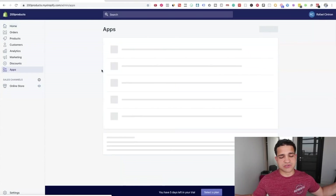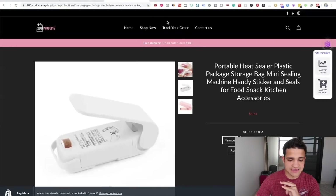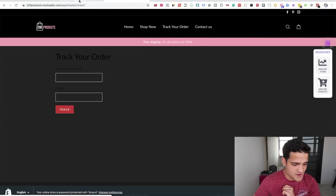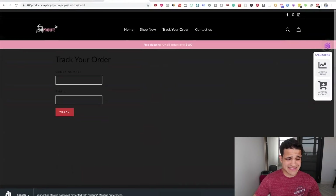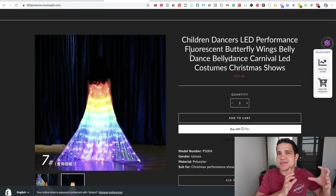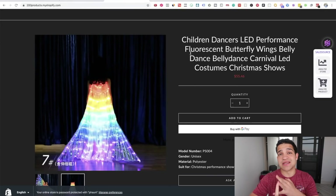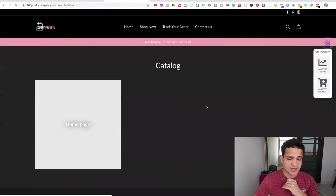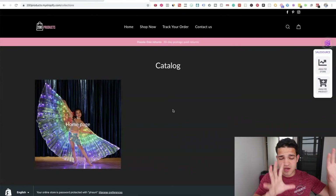Let's look at the apps she added to the store. She has a countdown timer, Oberlo, a track-your-order page — that's a great addition — and Trust Hero by Booster Apps, which is a trust badge. For $200, the thing is she just did the setup of the store. She didn't do any product descriptions, any images, or collections. If I look at 'shop now,' there's only one collection on the homepage. There's no niche research, no audience research — it's just the basic setup of the store.